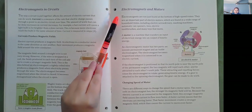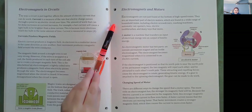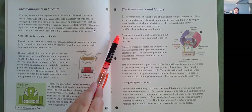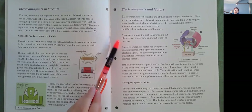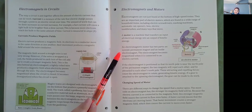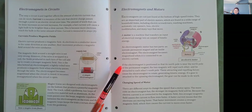Electromagnets and motors. Electromagnets are not just found at the bottom of high-speed trains. They are an important part of electric motors, which are found in a wide range of household items including electric screwdrivers, washing machines, automatic can openers, fans, electric toothbrushes, and many toys that move. A motor is a machine that transfers an input of electrical energy into an output of kinetic energy. An electromagnetic motor has two parts: an outside permanent magnet and an inside electromagnet. The electromagnet becomes magnetized when it is connected to an electric current. If the electromagnet is positioned so that its north pole is near the north pole of the permanent magnet, the two magnets will repel each other and be attracted to each other's south pole. These attracting and repelling forces cause the electromagnet to rotate, generating kinetic energy. If a gear is attached to the spinning electromagnet, the gear can be made to do work.